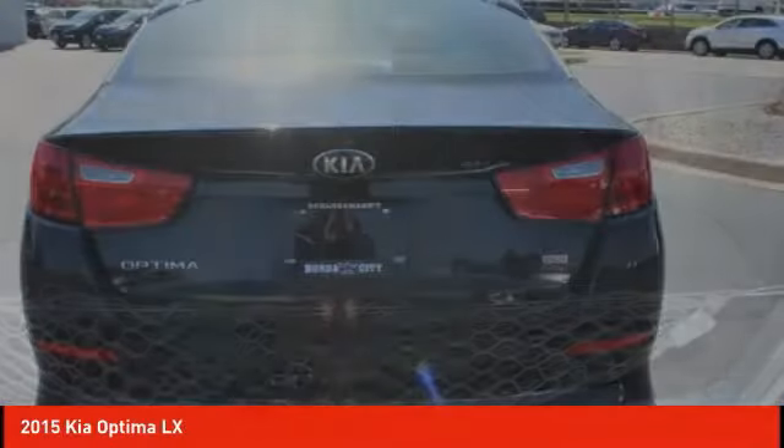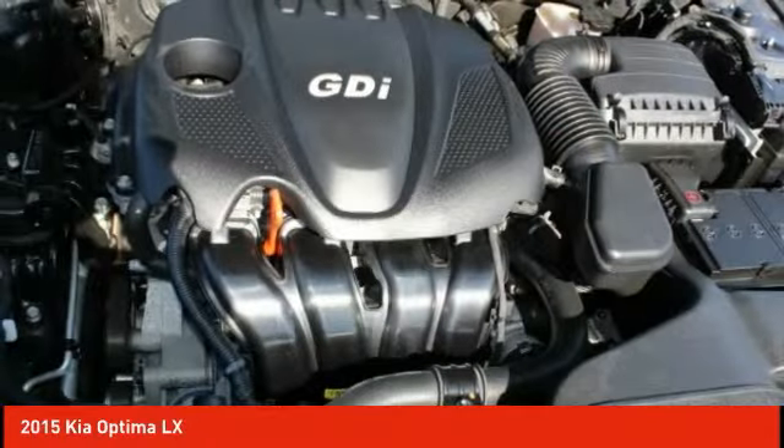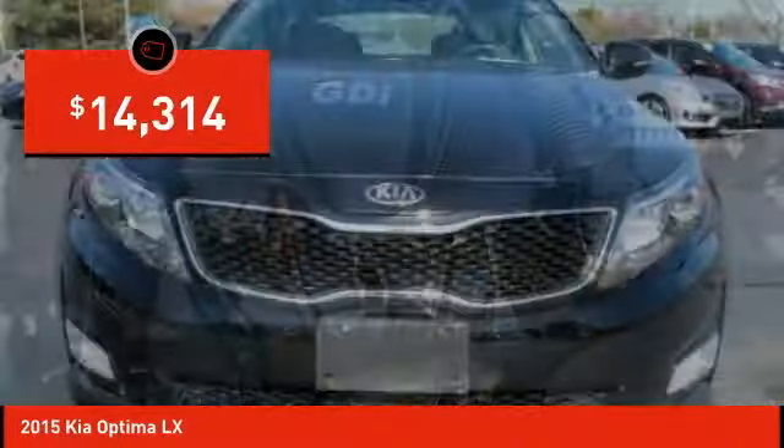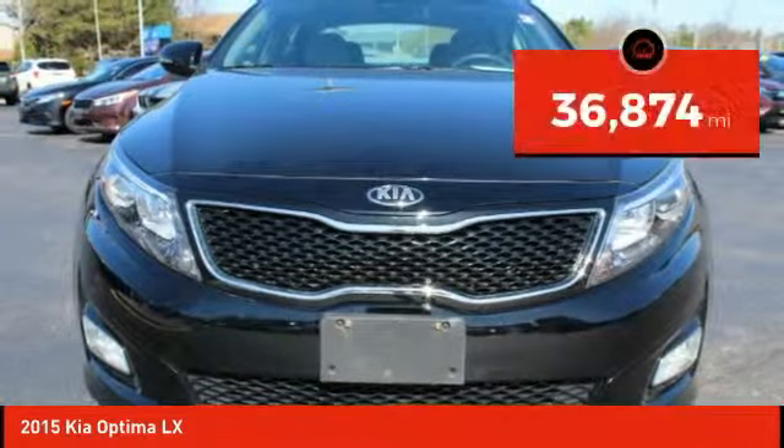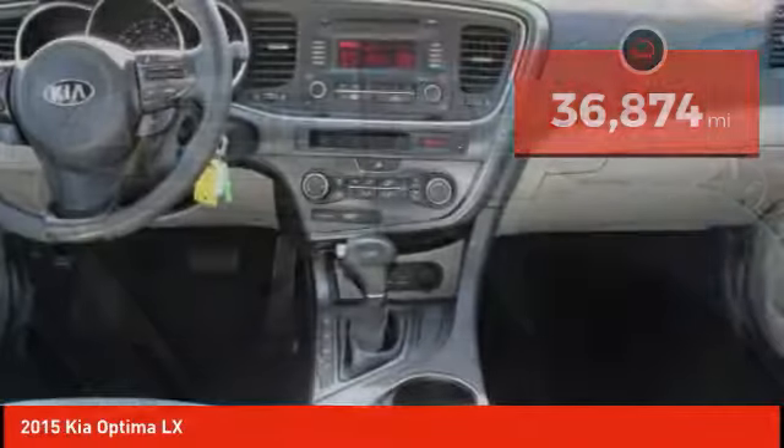Its smooth flowing lines speak of grace and style, and offer a strong hint of European luxury, and is priced below $15,000. This vehicle has less than 40,000 miles. Here are some of this vehicle's great options.